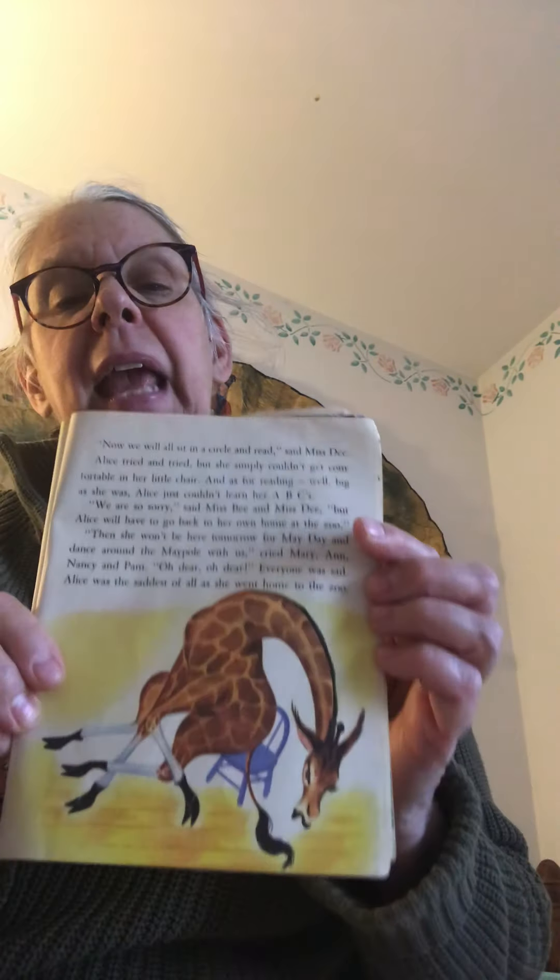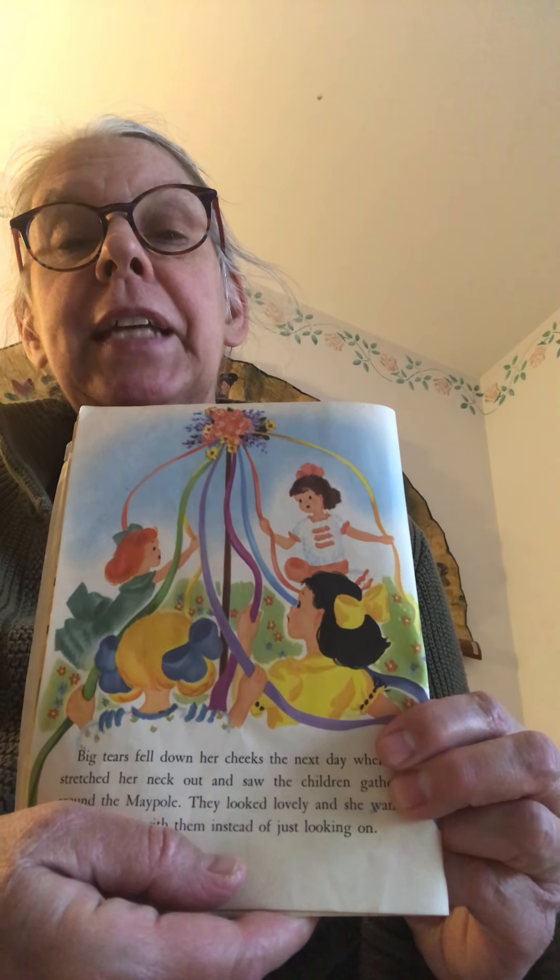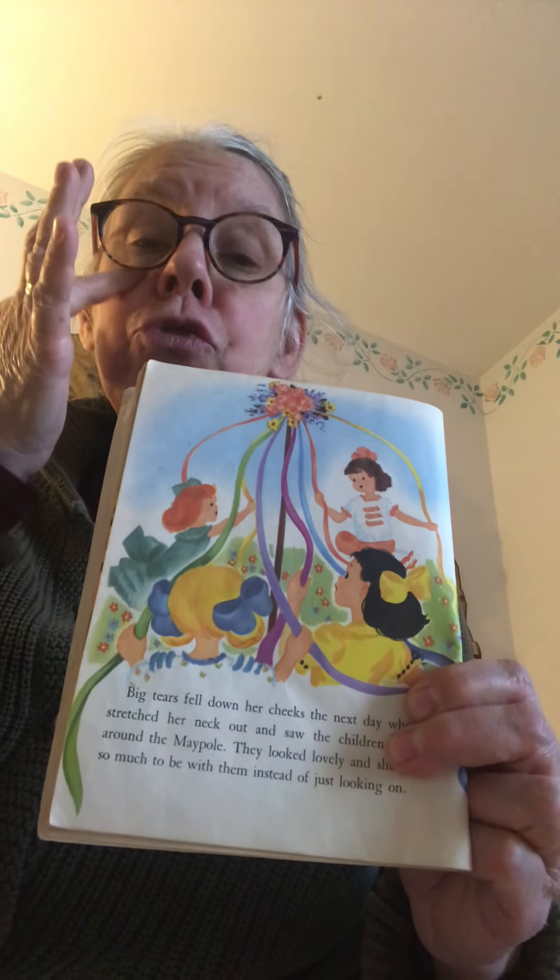'Alice will have to go back to her own home at the zoo.' 'Oh, then she won't be here tomorrow for May Day and dance around the maypole with us!' cried Mary, Nancy, and Pam. 'Oh dear, oh dear!' Everyone was so sad. And you know who was the saddest of all? Alice — because she had to go back to the zoo and not be with her new friends. The next day she stretched out her neck and saw the children gathered around the maypole, getting ready to celebrate.